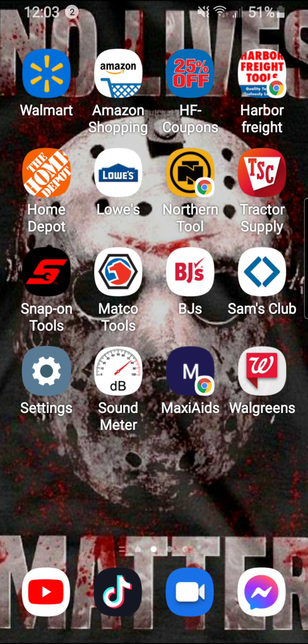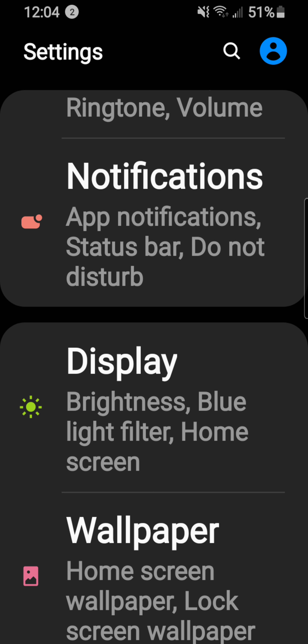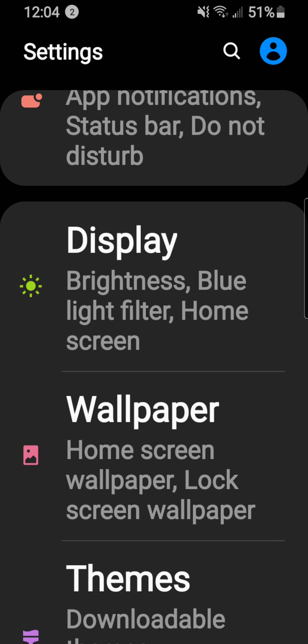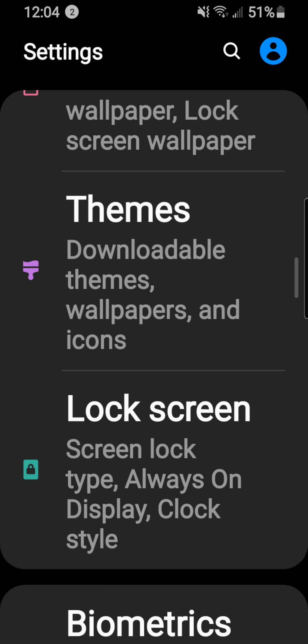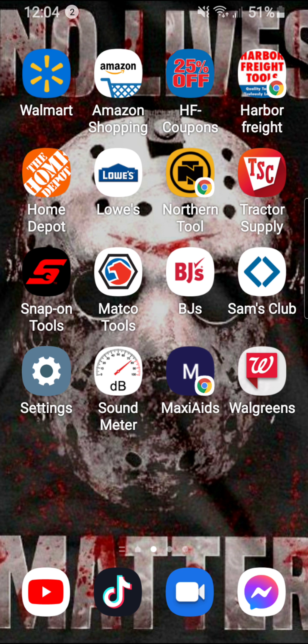I have everything on my phone organized. I don't like the default text size, so I have big text enabled — this is how it looks in my settings so I can see everything.